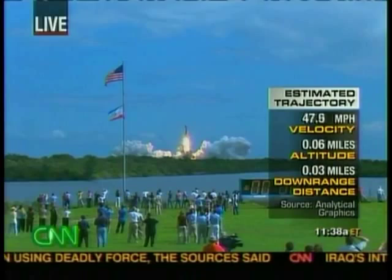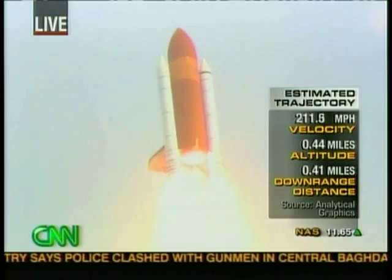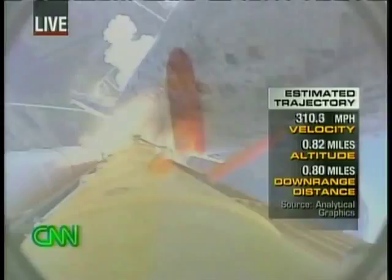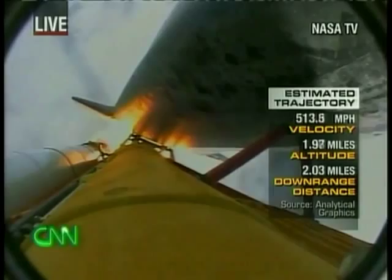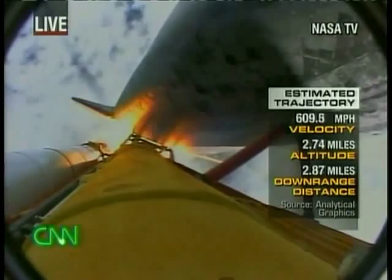Discovery has cleared the tower. Houston now controlling. Roll program. Roger, roll, Discovery. Discovery's roll maneuver is complete. It's now in a head-down position on track for its flight to the International Space Station. Discovery is 7 miles downrange at an altitude of 2 statute miles, flying at 600 miles per hour.